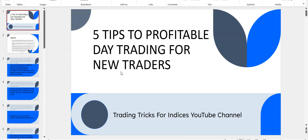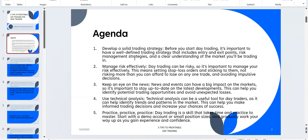Welcome to Trading Tricks for Indices YouTube channel. This video is about five tips to profitability trading for new traders. The agenda consists of five points that are needed to make your own way to the profits — what you have to choose in the markets will be discussed one by one.